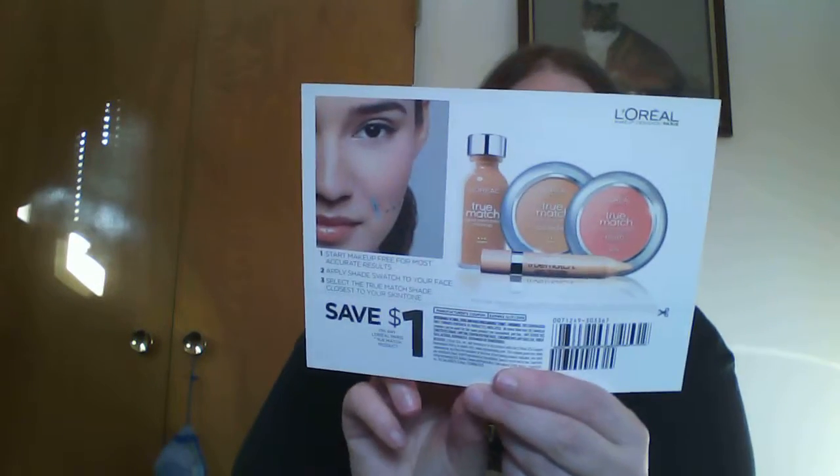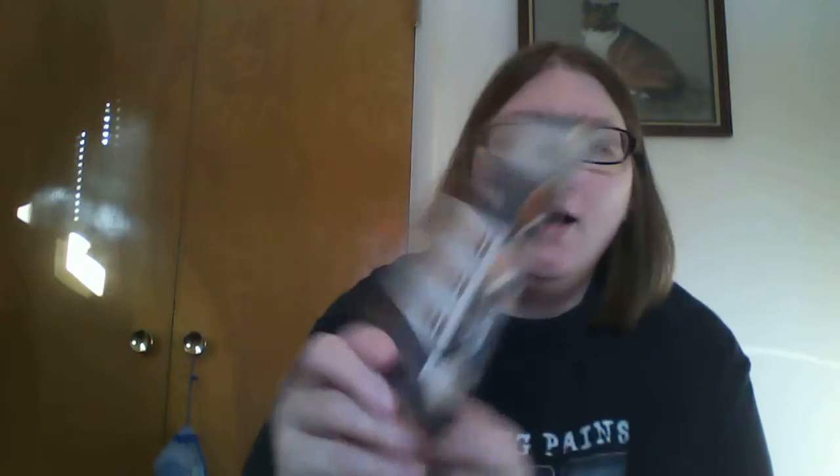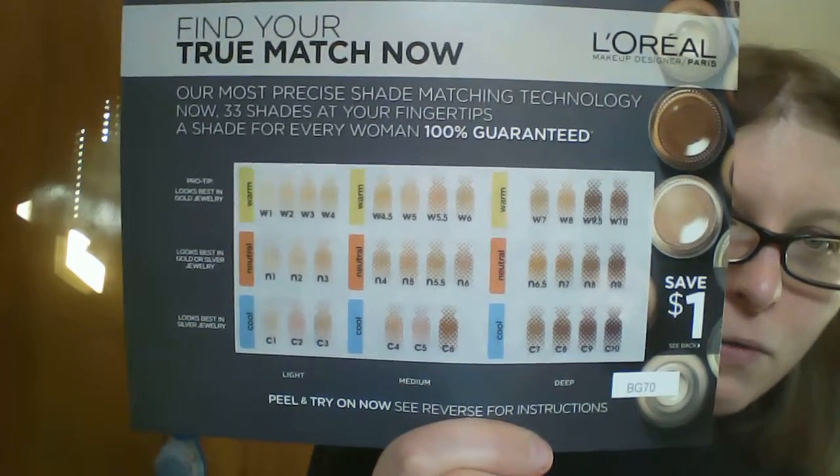There are two samples here — one is a Wet Skin Moisturizer that locks in hydration at skin's peak moisture moment for luminous skin. One with fresh coconut oil and one with Monoy oil. Then there's a dollar off coupon for a True Match product. The back has a color code guide with pro tips for which shade looks best — warm, neutral, and cool — based on whether you look best with gold jewelry, silver jewelry, or both.